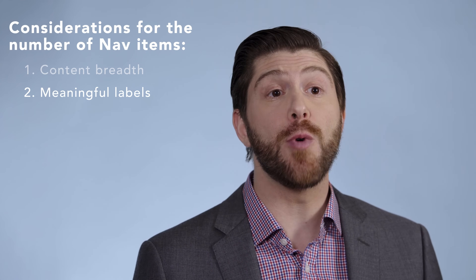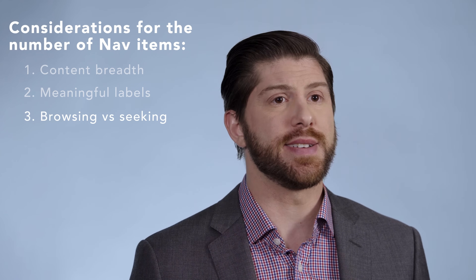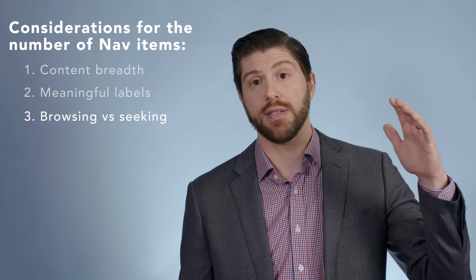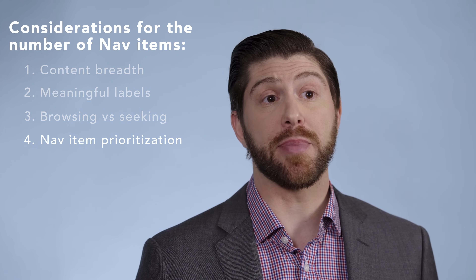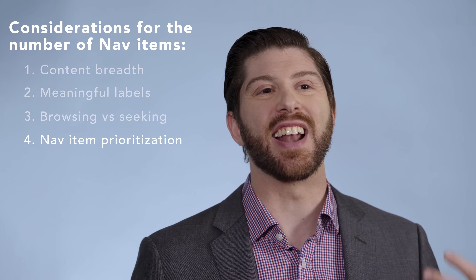Third, it matters whether users are looking for something specific — a known item — when they come to the site, or if they're browsing with more fuzzy goals in mind. If users are engaged in known-item searching, you can often have fewer categories with a deeper structure. It also matters how well prioritized the items are. If the most common or popular items are placed at the beginning and at the end, they're easier to spot rather than in the middle where they can get lost.